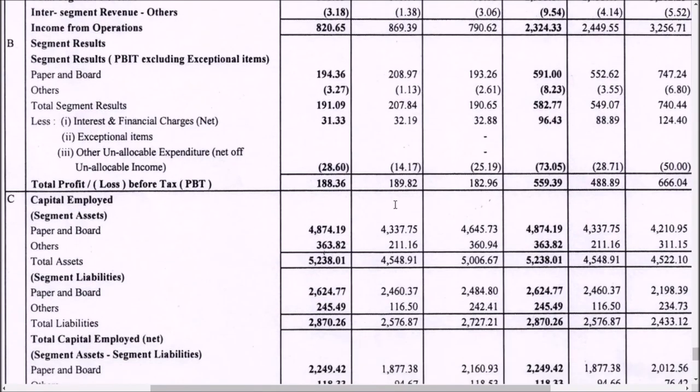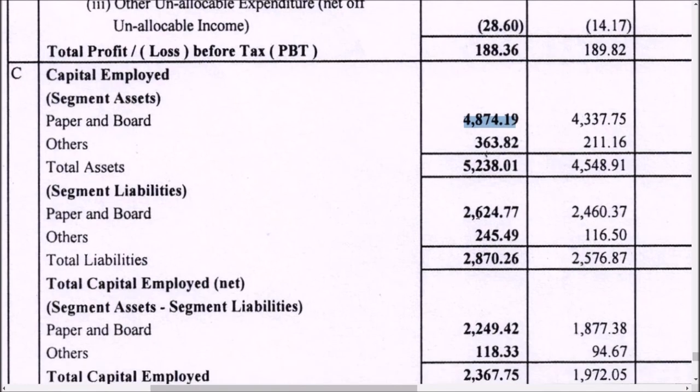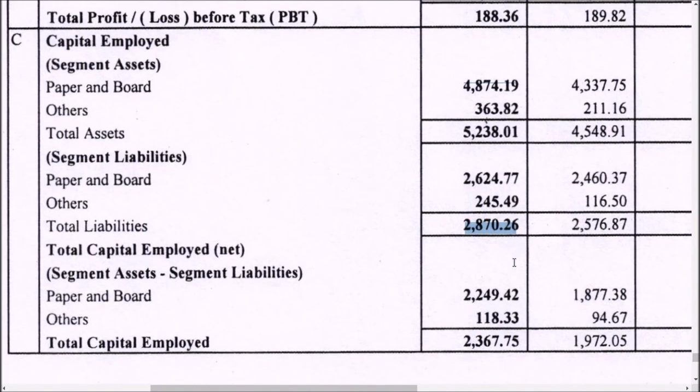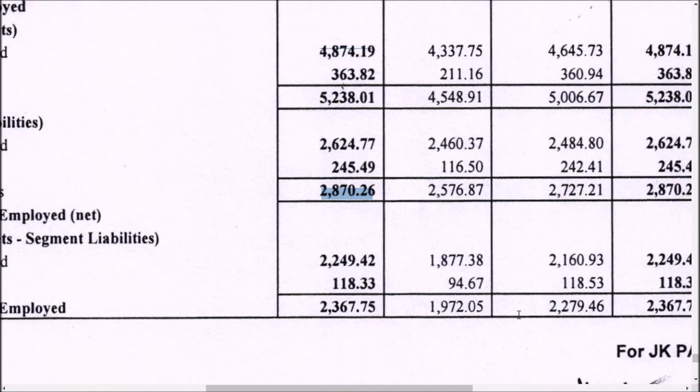The total capital employed in the paper segment has been drastically increased to 4,874 crores — as you can see clearly when I zoom in, the paper and board segment capital employed is beautifully increasing. On the other hand, liabilities also keep increasing, so that needs to be watched. The net total capital employed is positive and the increase is significant. So the results are mixed — segment revenue and capital employed are very positive, but sales performance is not good — giving us a neutral overall view.